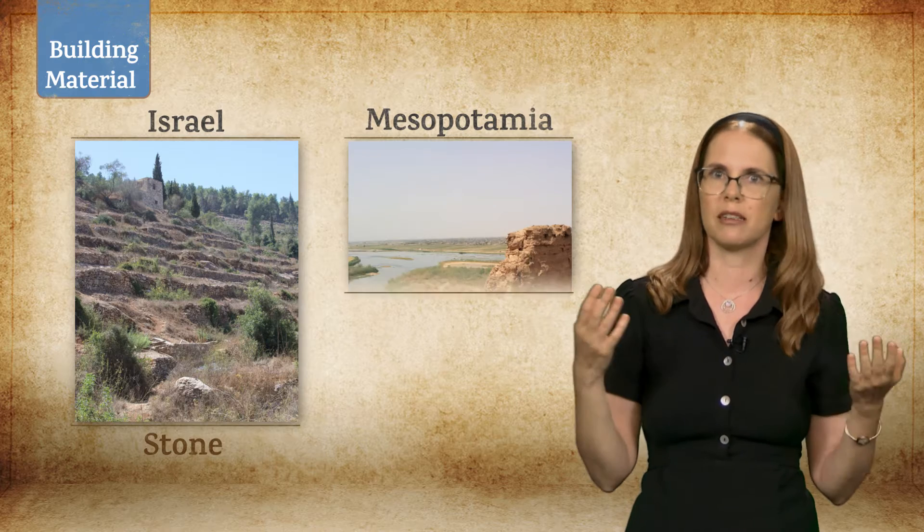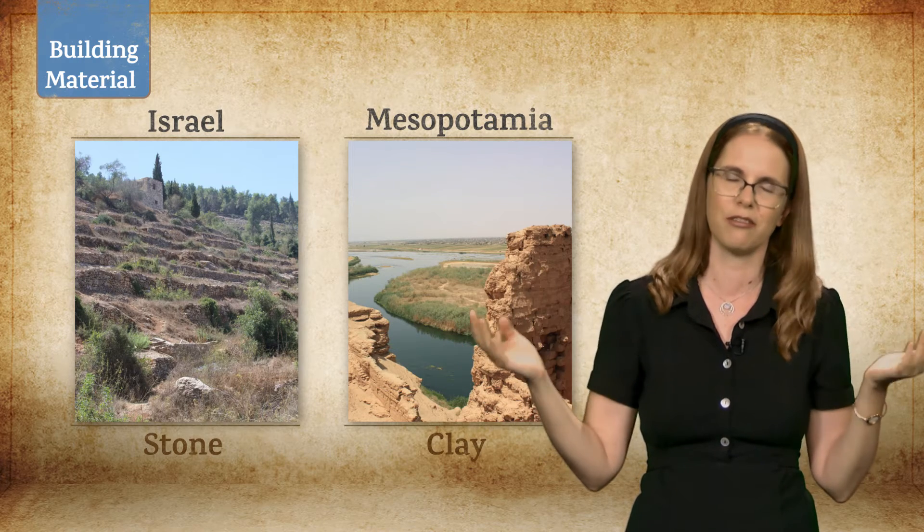In the great rivers of Mesopotamia, on the other hand, clay is the most readily available material.